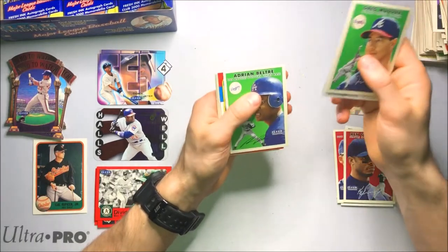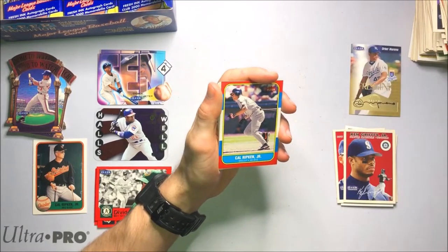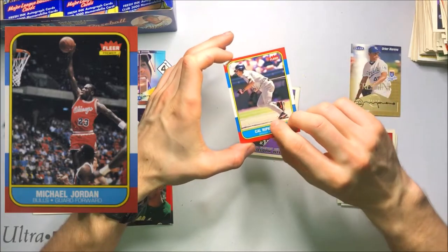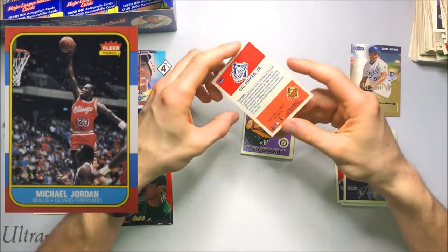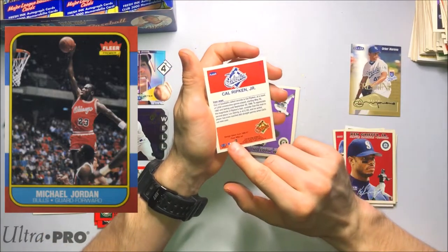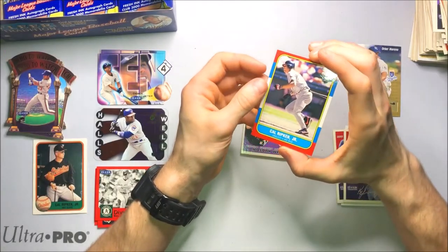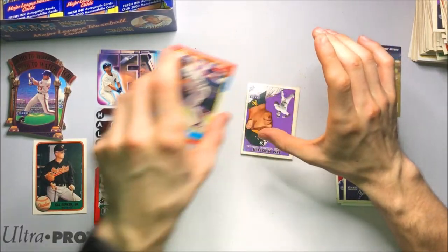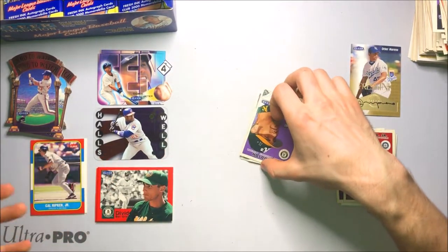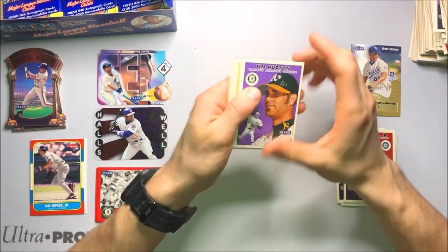Another Cal Ripken throwback. What year is this? This reminds me of the Michael Jordan rookie card actually — I might say 86. And it is — I was totally right. Design taken from the 86-87 Fleer NBA set. I was like, this totally reminds me of the Michael Jordan rookie, but I wasn't sure if they were going to include their basketball designs. That's pretty cool — I like the Cal Ripken Jr. on that set. That's pretty sweet.